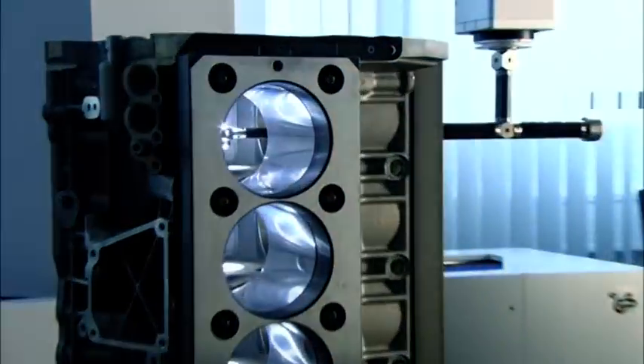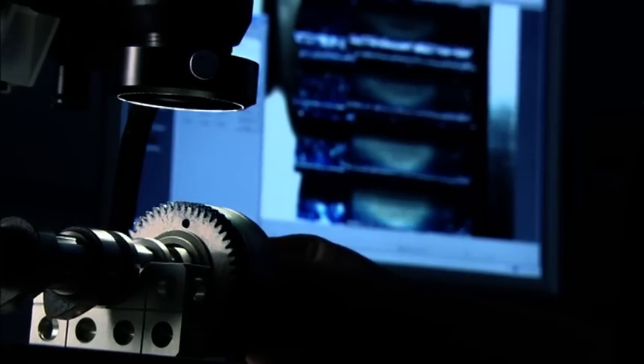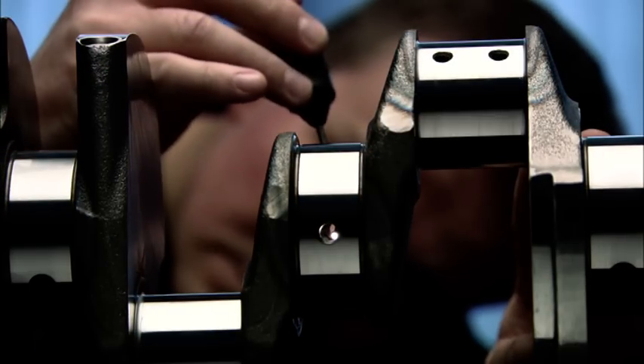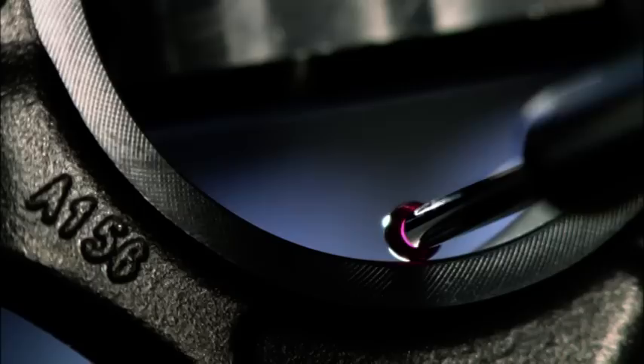The initial prototypes of the new engine arrive. They are inspected, calibrated and tested. Are the angles and contours of the crankshaft right? Is the drive rod free of defects? A concentricity scan reveals any potential imbalance.